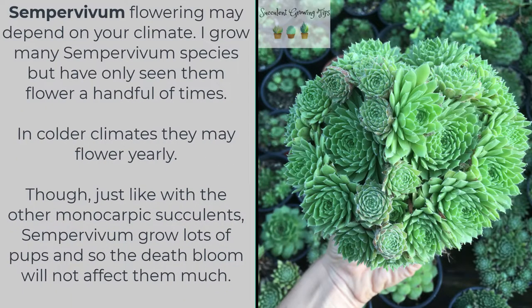Sempervivum flowering may depend on your climate. I grow many Sempervivum species but have only seen them flower a handful of times. In colder climates they may flower yearly. Though just like with the other monocarpic succulents, Sempervivum will grow lots of pups and so the death bloom will not affect them much.